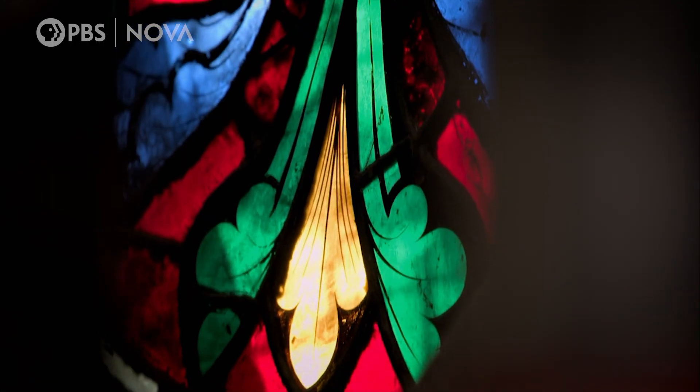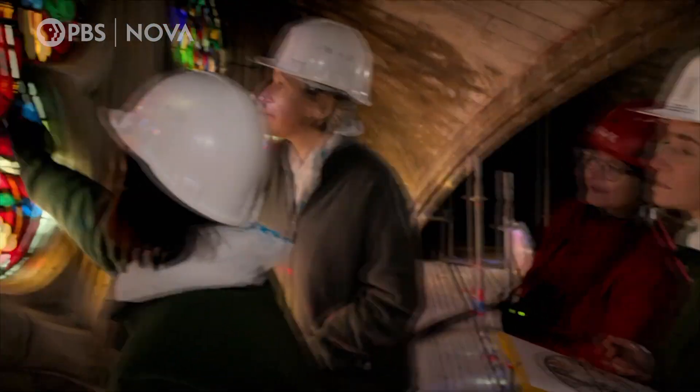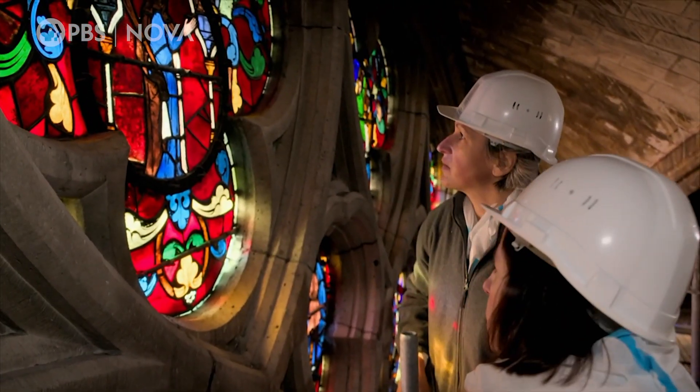During his restoration, Le Duc removed all glass in the South Rose window that was not original and replaced it with modern glass.